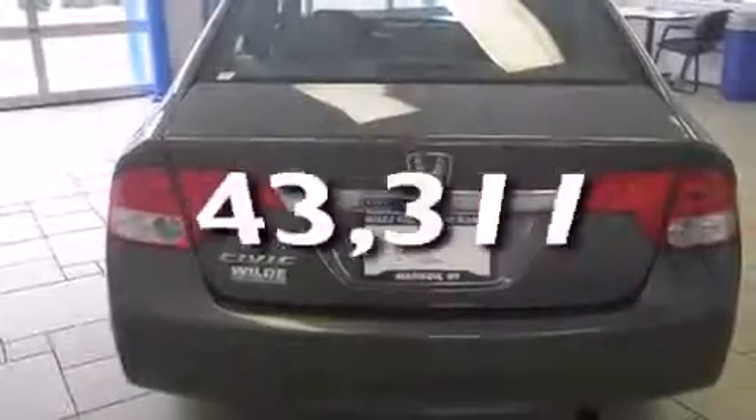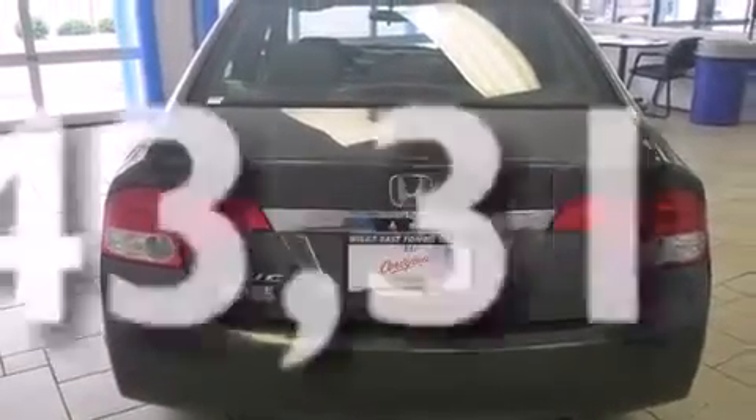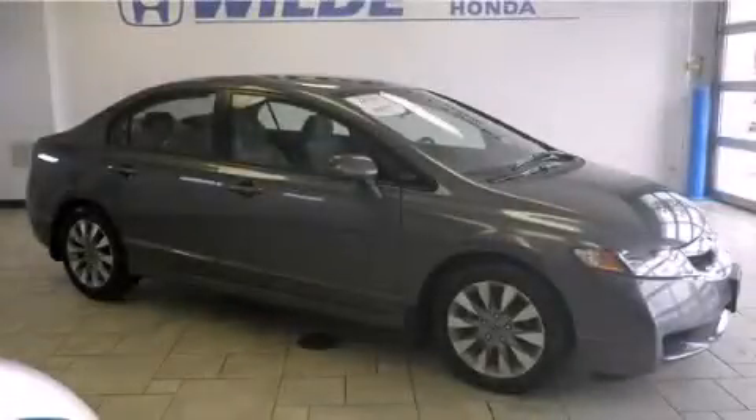This vehicle has fewer than 44,000 miles on the odometer. Contact us today to schedule your opportunity to see this automobile in person.